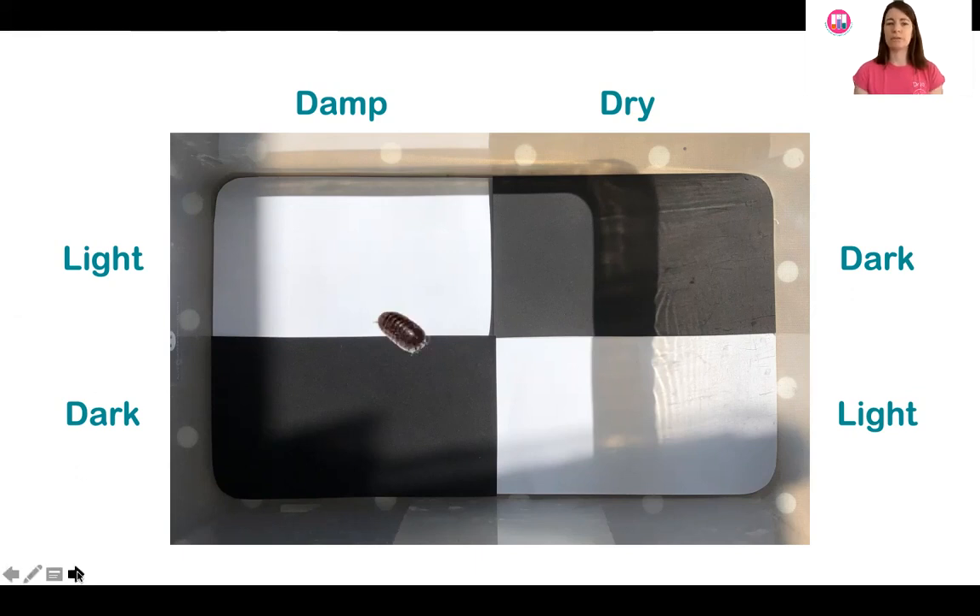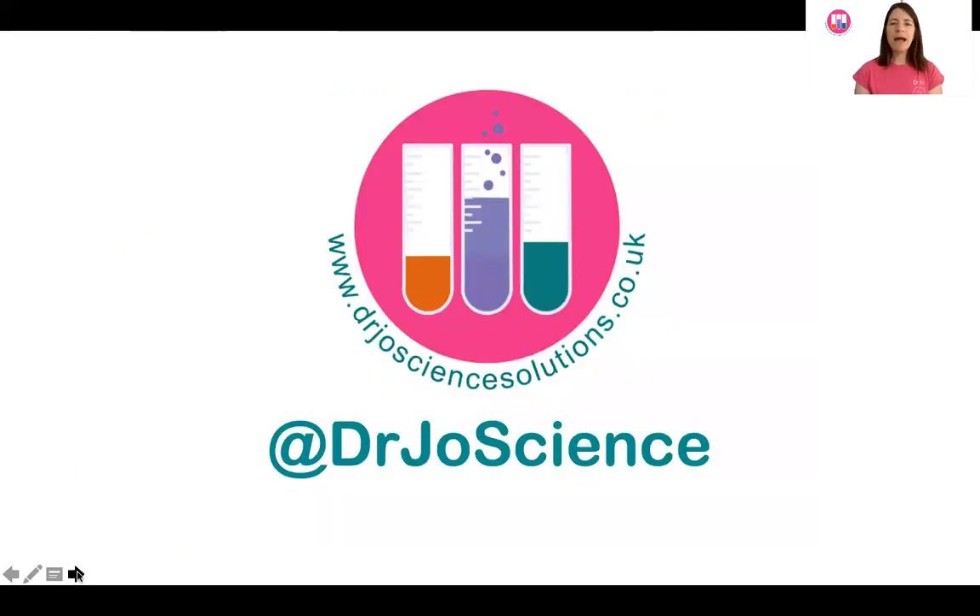Here's my wood louse popping into the choice chamber. If you'd like to find out about lots more things in science, you can follow me at DrJoeScience on Instagram, Twitter, or Facebook and see if you can do lots of science from home with me. Bye!